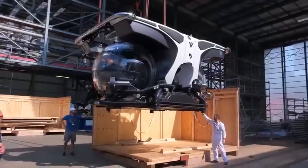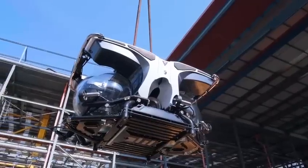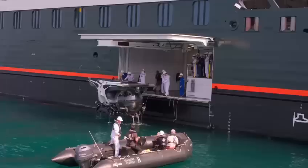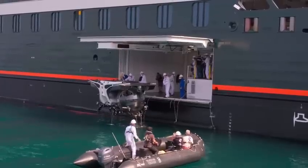Prepare to embark on unforgettable underwater adventures with custom-built submarines, explore in a fleet of 24 zodiacs, and indulge in the comfort of 132 oceanfront suites.